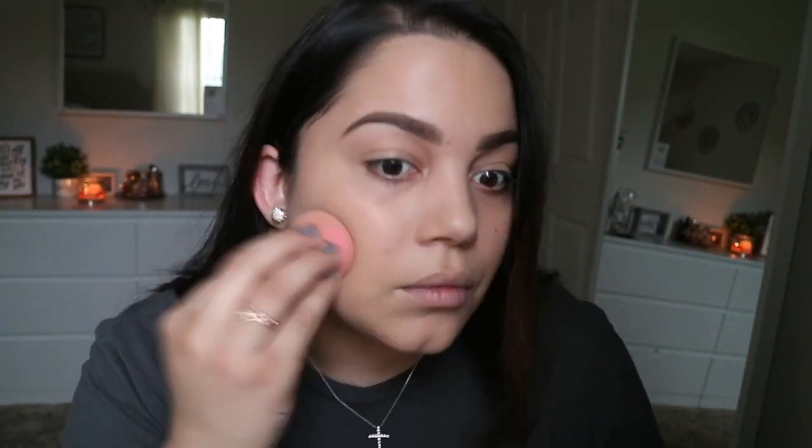I'm going to just take my beauty blender and put that all over my face. This is literally the perfect base to wear on your face because you don't have that heavy makeup feeling and you look really natural, which is what I like to do if I'm just out and about. I don't want to have a ton of makeup on.